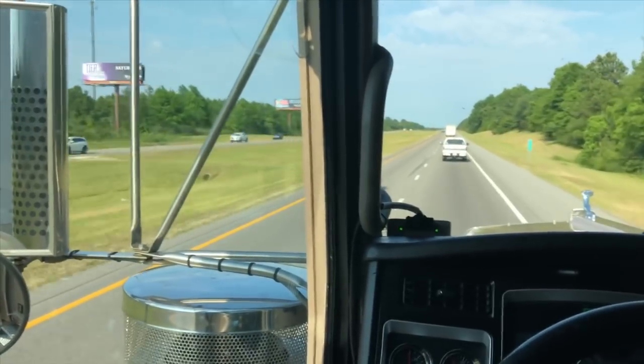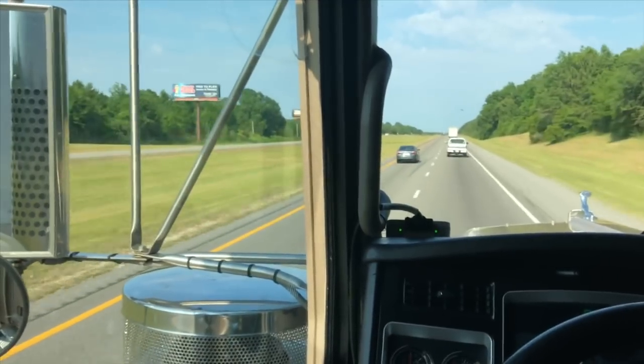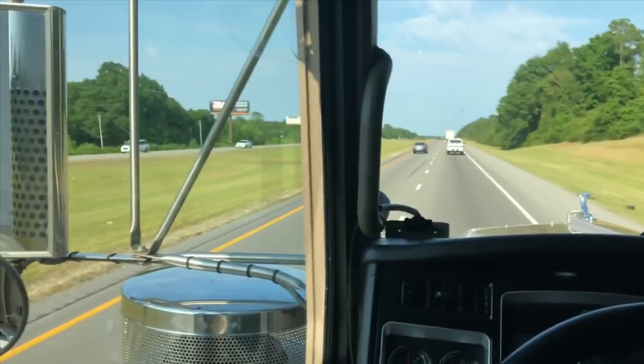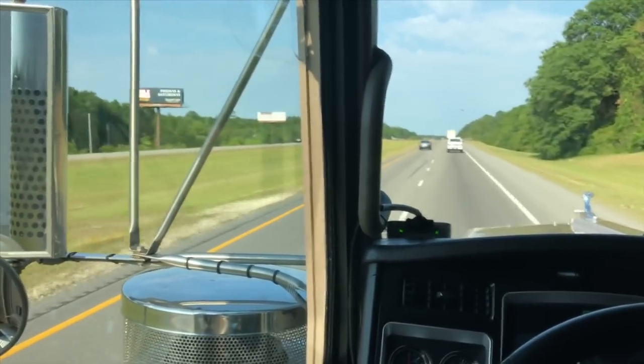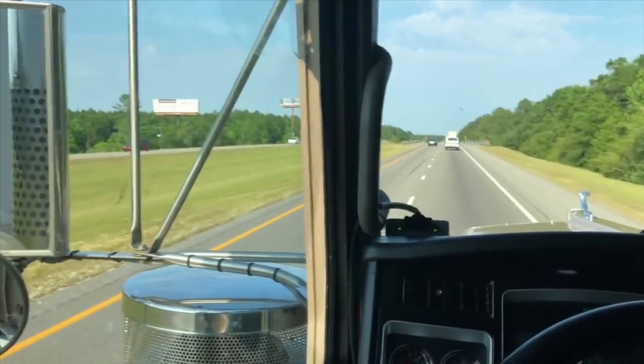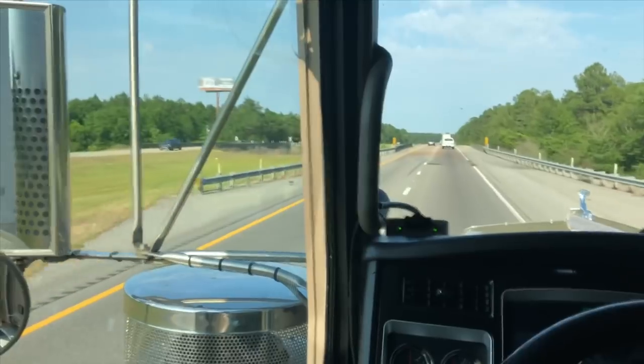15,000 miles over 100,000 miles, so roughly 115,000 miles is what I put on the truck since I bought it in March of 2017. It is now May of 2018 — 115,000 miles. This truck is still running like a top.